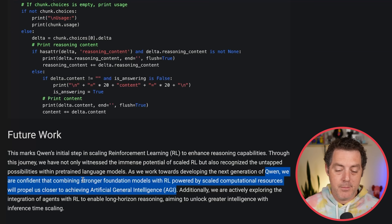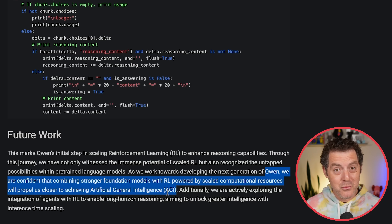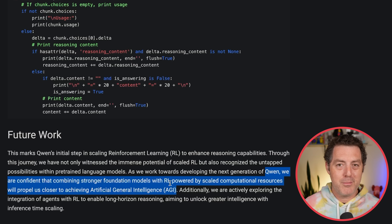They state: 'We are confident that combining stronger foundation models with RL powered by scaled computational resources will propel us closer to achieving artificial general intelligence.' A lot of people had negative things to say about GPT-4.5 — it wasn't a huge improvement and it was very expensive. But it is a much improved foundational model over GPT-4.0. So you take that foundation model, apply reinforcement learning on top of it, and the outcome is going to be much better. That's why I'm excited about GPT-4.5 and what adding RL on top of it could be — that might already be what O3 Pro is.